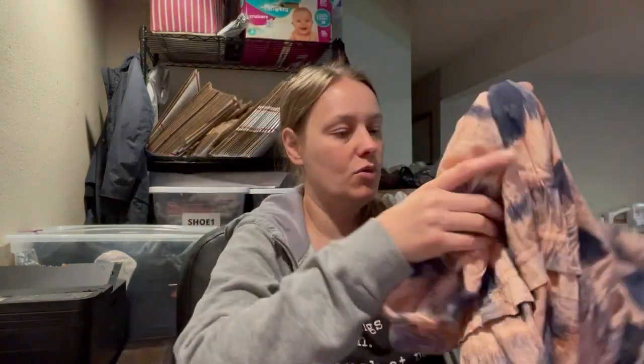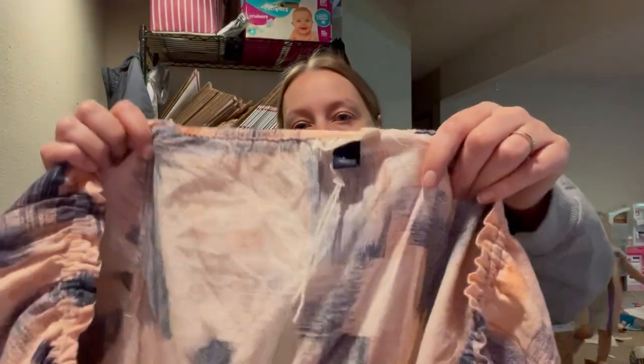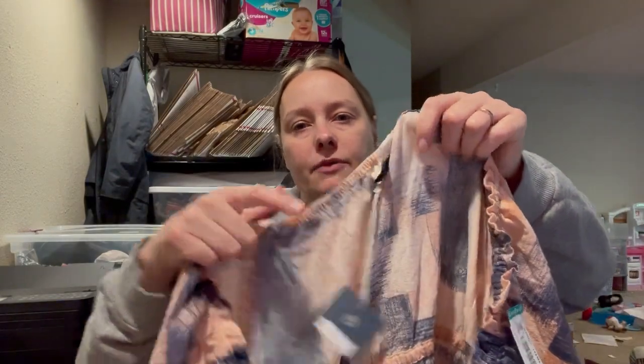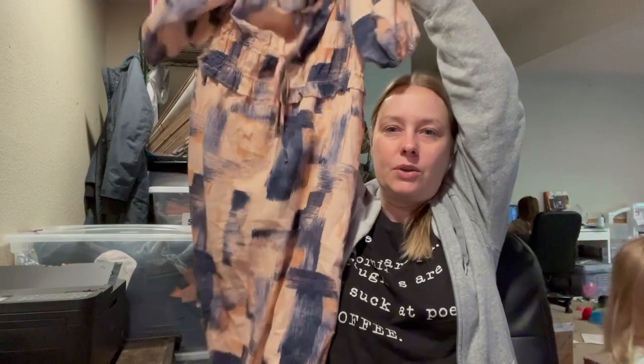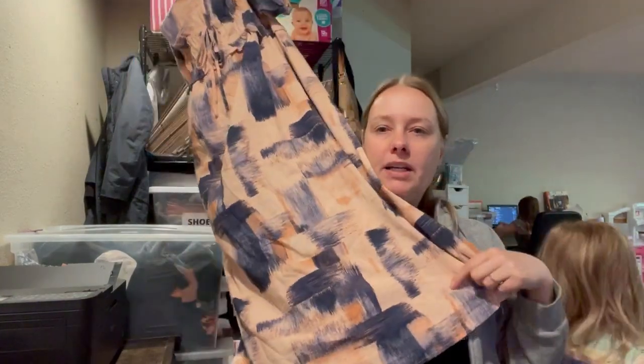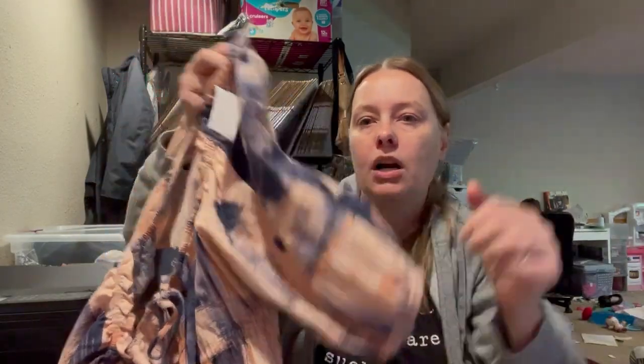We have more Target new with tags. I find a lot of Target new with tags — I don't pick it all up, but I pick up some pieces. This one is a size large, new with partial tags; they cut off some tags. But it's a really cute dress — probably just past the knees, maybe a midi length. It has these really cute puffed shoulders. It's a peach and blue color. Just a really good fall piece.